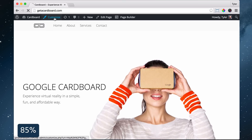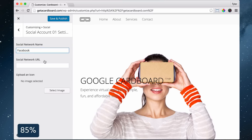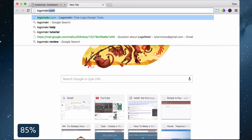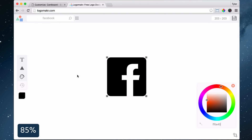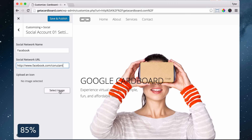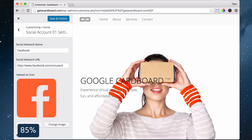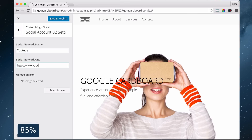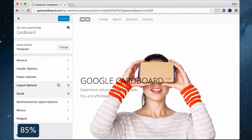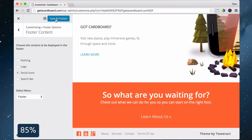To add social media icons, click Customize then click Social. Click on an account and enter in your social media account and add your link. Open a new tab and go to logomaker.com, choose your icon, choose the color and save it. Do that for the rest of your icons and close Logomaker. Click Select Image, Upload Files, Select Files, find your icon, click Open and Choose Image. Click the back button and do the same thing for the rest of your social media accounts, then click Save and Publish. Go back, click Footer Options, Footer Content and choose Social Icons, click Save and Publish and exit out.